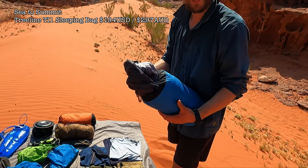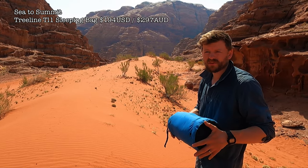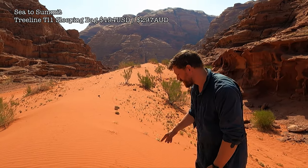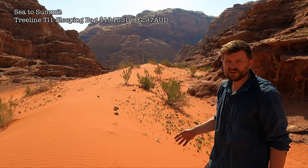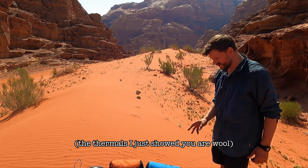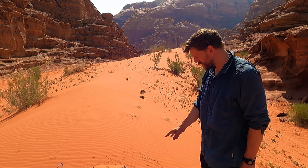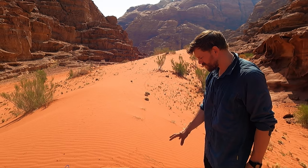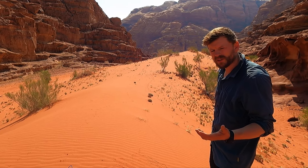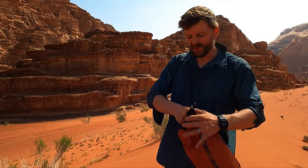My sleeping bag I keep in a dry bag — it's easy to get in and out of my main bag. It's a Sea to Summit, kind of the entry model, about 300 AUD. It's down, so if it gets wet it's pretty useless — down doesn't retain heat when wet, unlike wool which actually maintains warmth when wet through a chemical reaction. That's why it's critical to keep the down sleeping bag in a dry bag, right at the bottom of the bag. It keeps me safe from hypothermia risk.